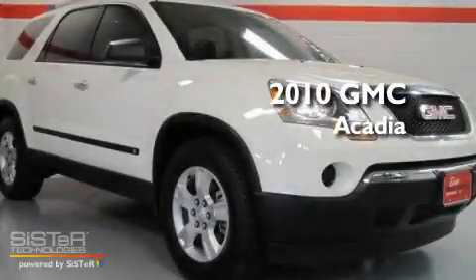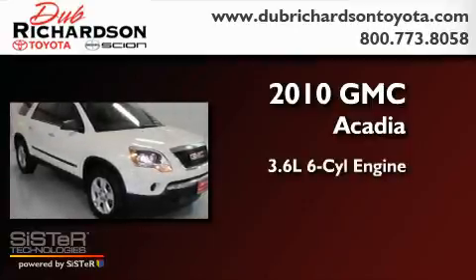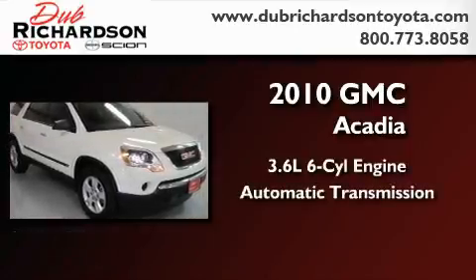This is a 2010 GMC Acadia. It features a 3.6-liter, six-cylinder engine and an automatic transmission.